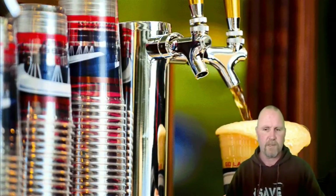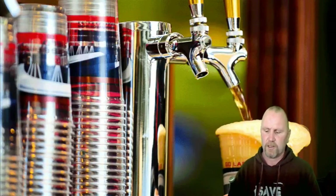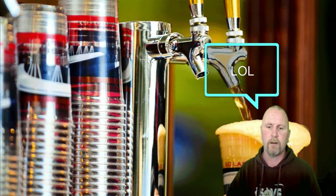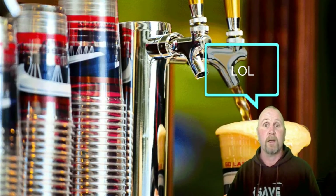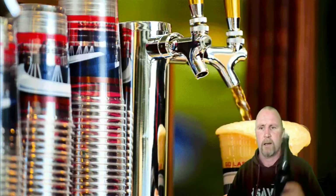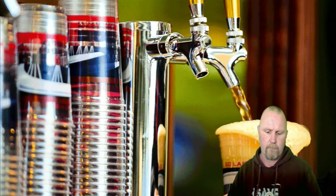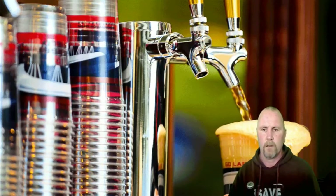Hey YouTubers, today I've got a bit of a beer review. I'm not actually a reviewer as such, but I like to take my hand to anything, so we'll give it a crack. And this is the beer — if we just click on there, there you can see the write-up on it.